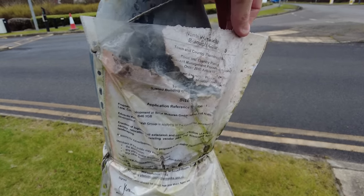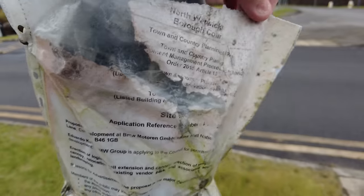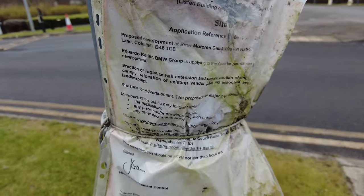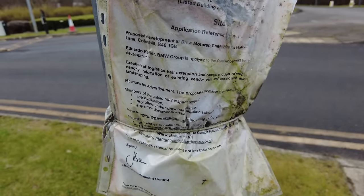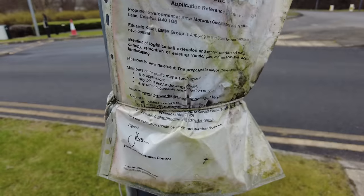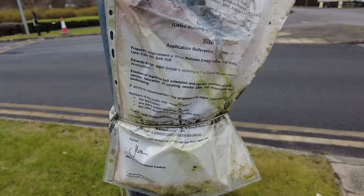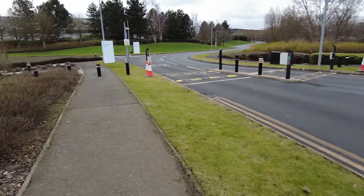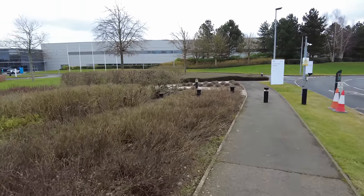I like these planning notices. North Warwickshire Borough Council have said that BMW want to erect an extension or a canopy. That's nice of them to tell us about that — to see if we object. Let's go and see if we can have a look around to find out where it is.